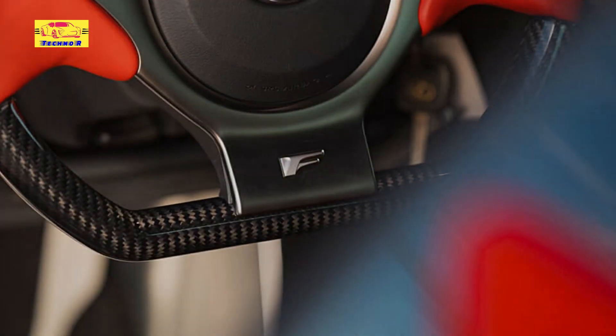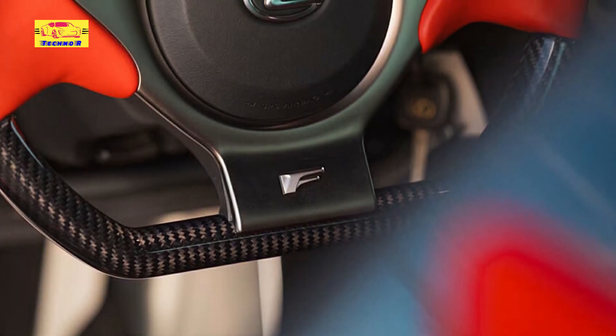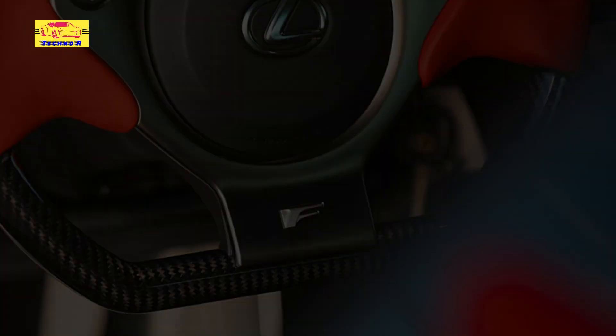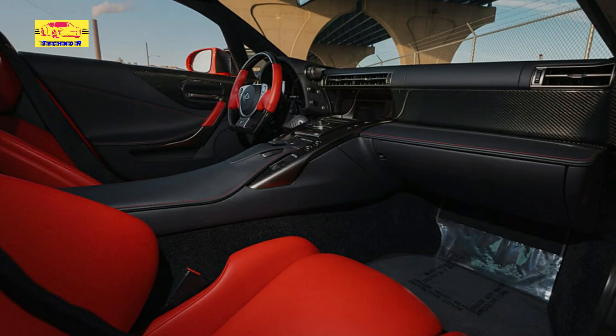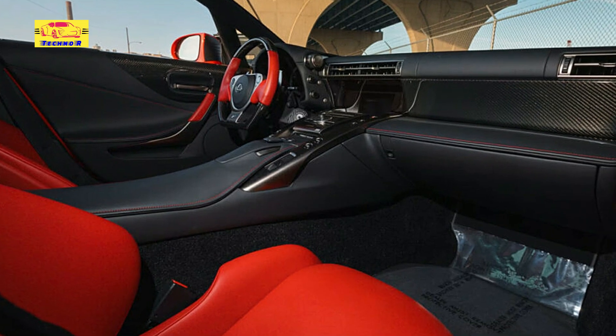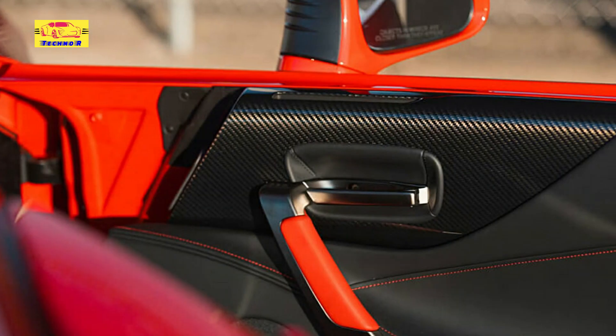Back in 2021, a yellow LFA with just 72 miles traded hands publicly for $808,000. Since then, we bet these things have only appreciated in value. Another 2012 model sold for $830,000 in May of this year, and it had 1,800 miles on it at the time.